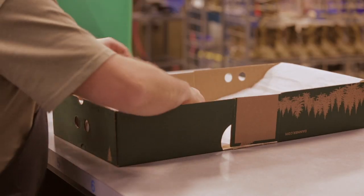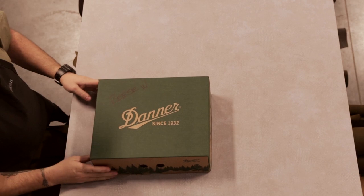It's fun when I see anybody wearing our boots — I'm really excited — but to have Reese do it and to be on the trail, we're honored.